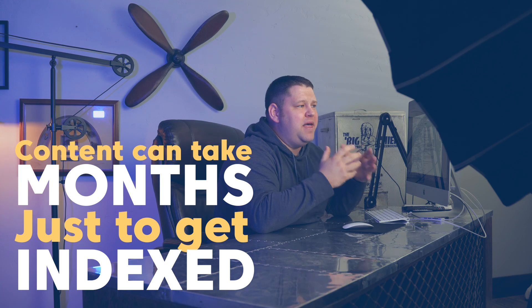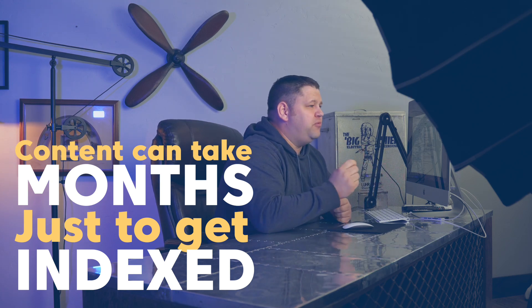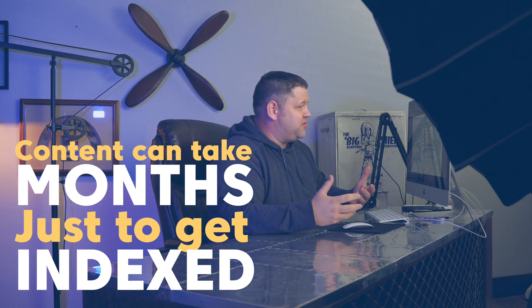What's happening today is that in some cases content is taking months just to get indexed before it even starts getting tested by the search engines and then starts ranking. But in recent times, a new method for getting content indexed has come about and it does present a new opportunity.